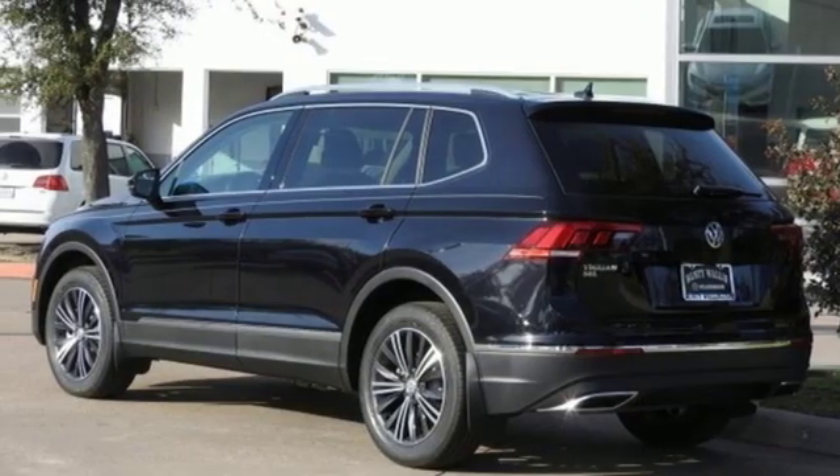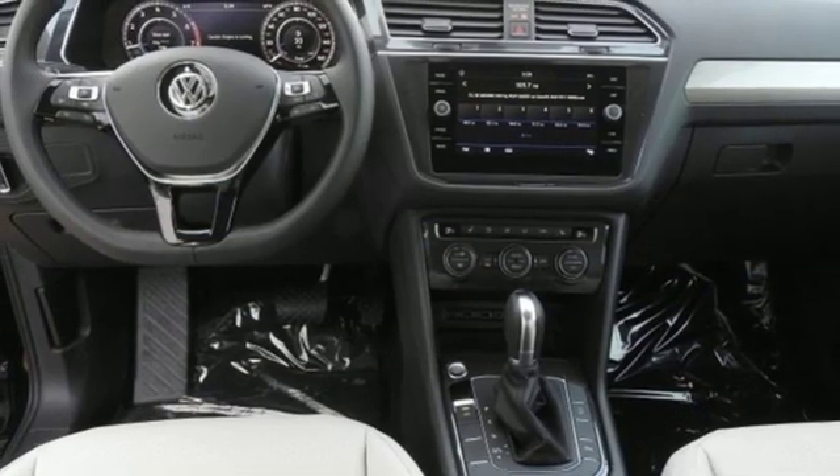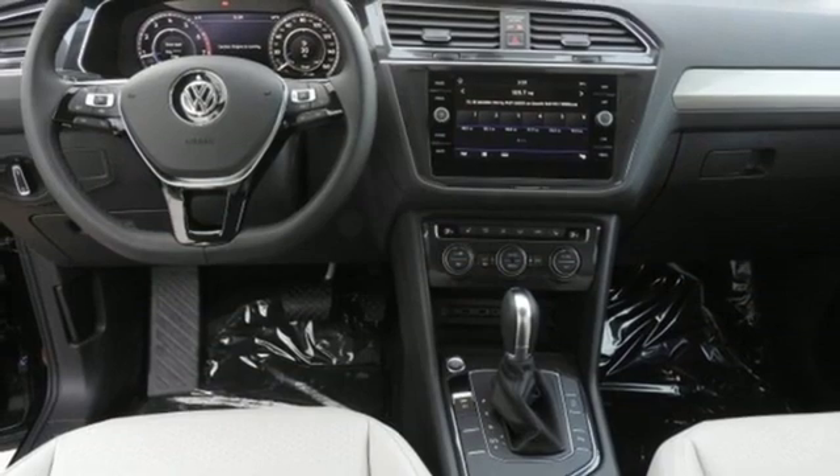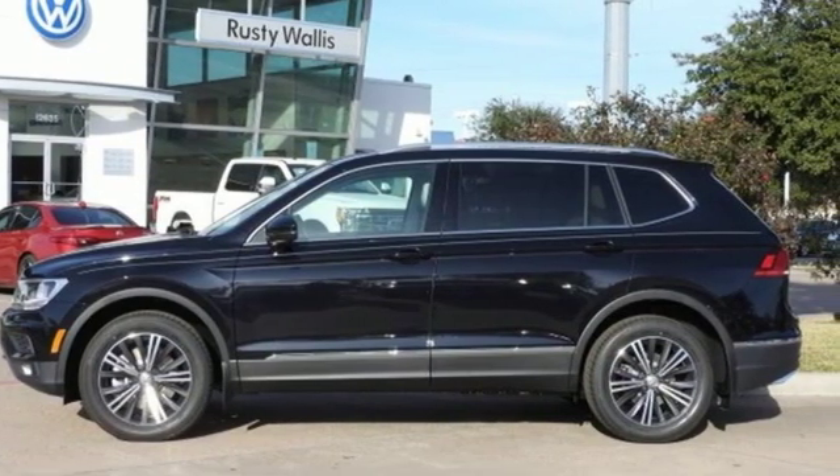Aluminum wheels, doors and push-button start proximity key, and turbo inline four-cylinder engine. Enjoy every drive in a Volkswagen. See what it can do for you when you take it for a test drive.